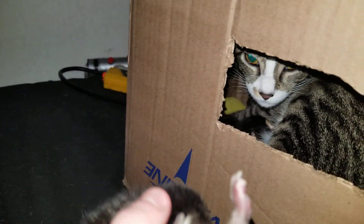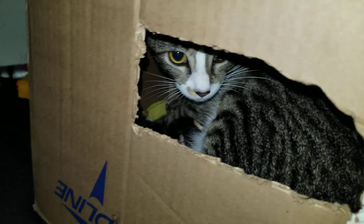Here's one of her young. She had five kittens. There you go, buddy.